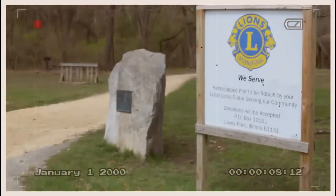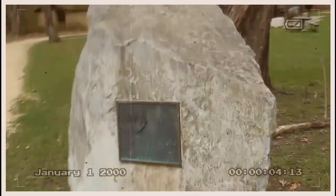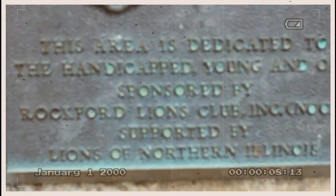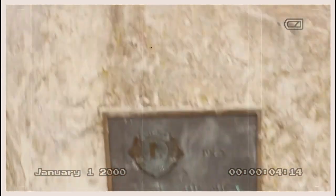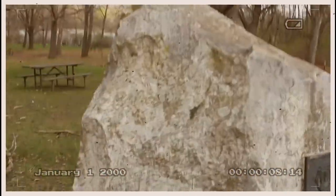So far, the first thing we find is this. This is our first ping location. This is a rock from 1983. This area is dedicated to the handicapped young and old, sponsored by Rockford Lions Club, Lions of Northern Illinois. So far that's what we found — that is exactly where our ping location is at.